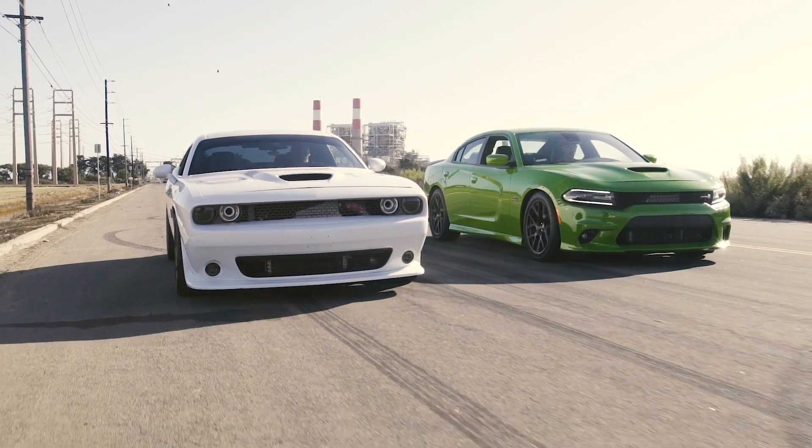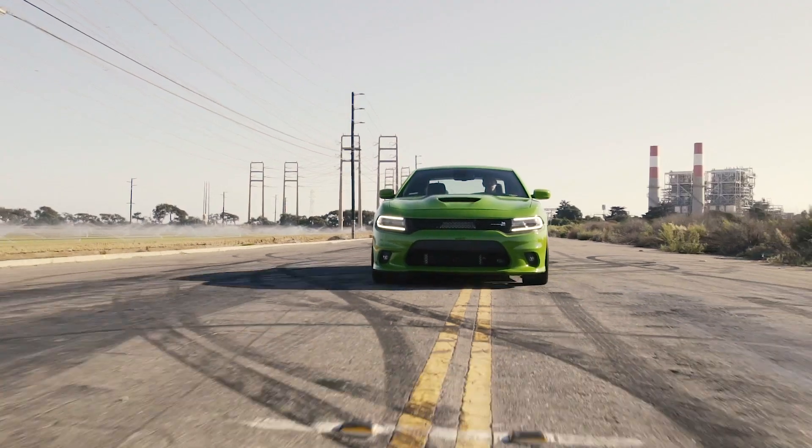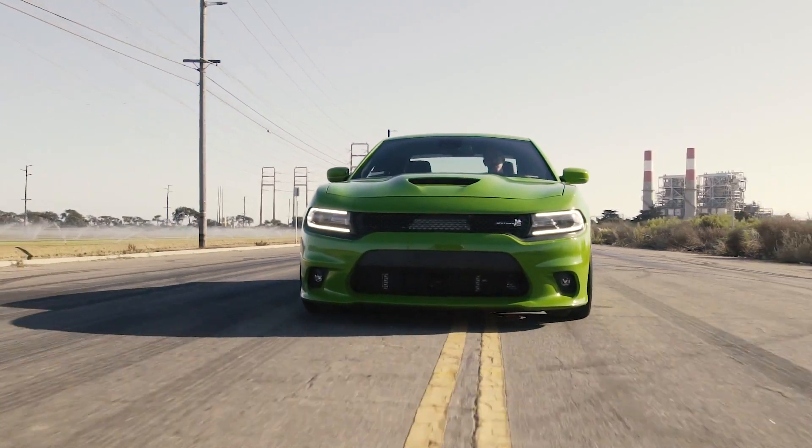Introducing the new HEMI Centrifugal Supercharging System from Vortex Superchargers. This isn't those other guys' kit — this is Vortex's kit. This is the one you've been waiting for.